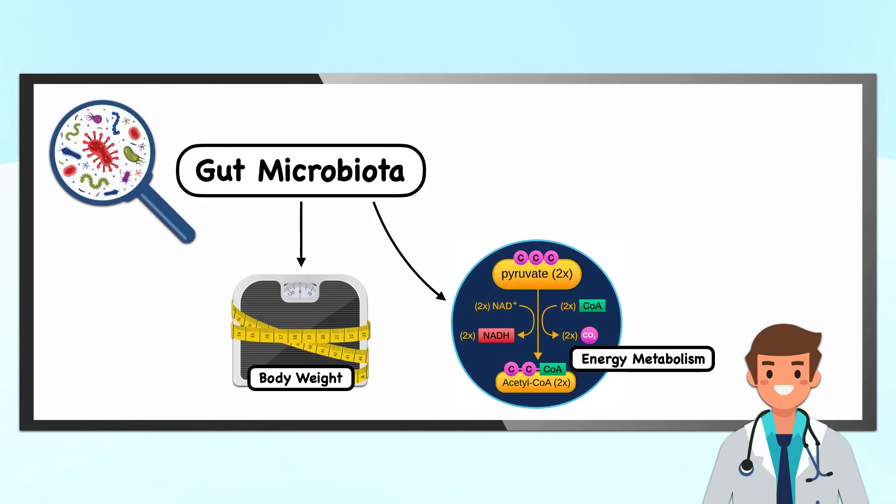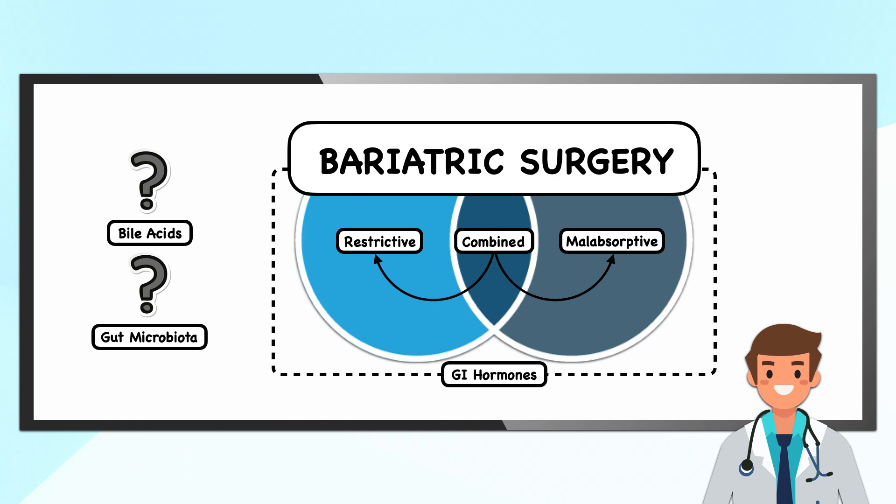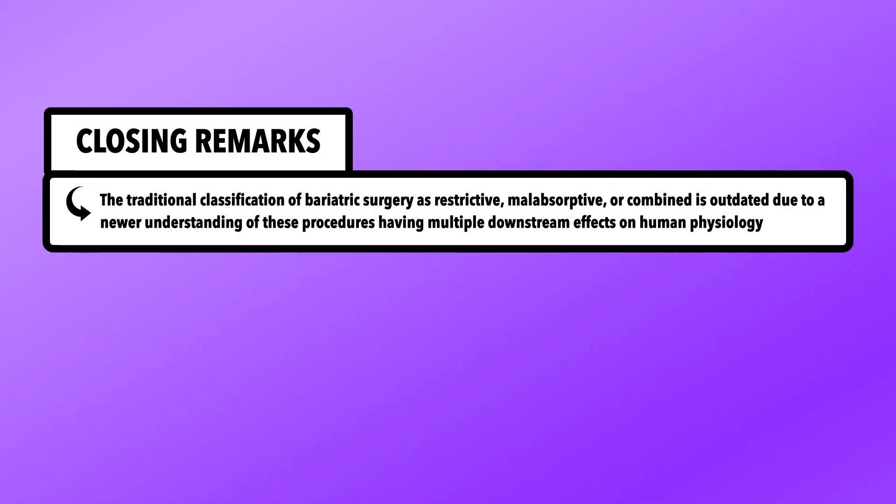Last but not least, there's growing evidence that the gut microbiota is connected to body weight and energy metabolism. Both animal and human studies have shown that bariatric surgery can quickly change the gut's bacterial composition, and the changes that occur may play a role in metabolic improvements and weight loss. For both bile acids and the gut microbiota, the extent of their impact on bariatric surgery as a treatment for obesity is unclear, yet they are additional examples of how the mechanism of action is almost certainly multifactorial.